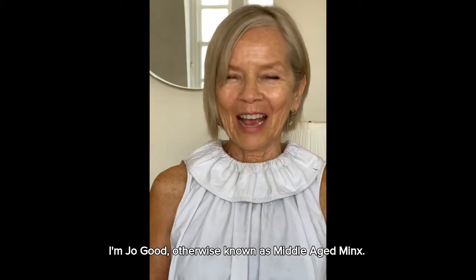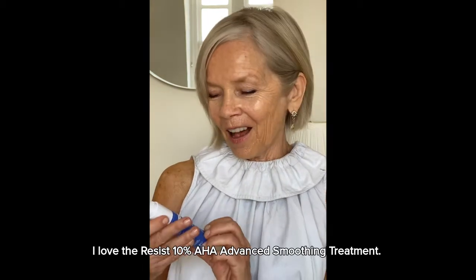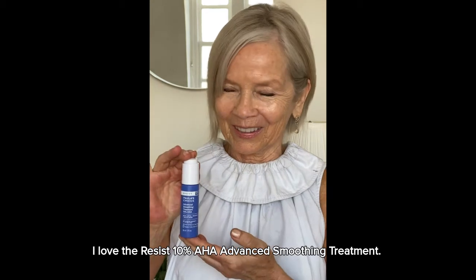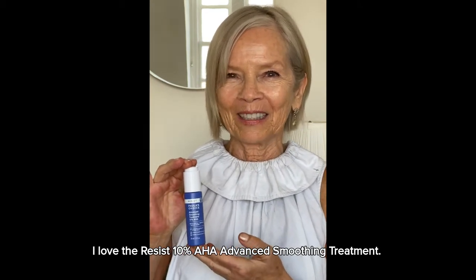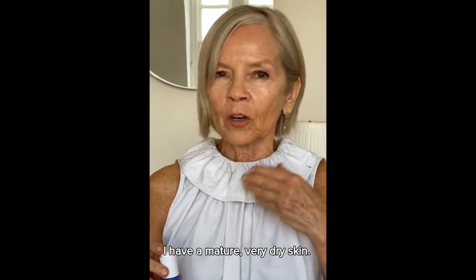I'm Jo Good, otherwise known as Middle-Aged Minx. I love the Resist 10% AHA Advanced Smoothing Treatment. I have mature, very dry skin.